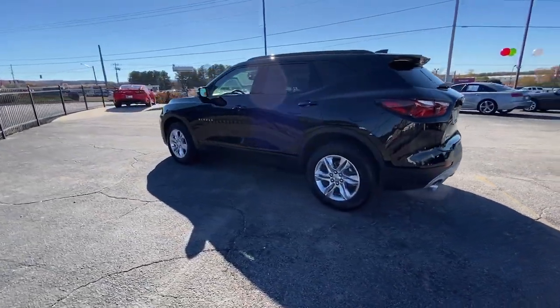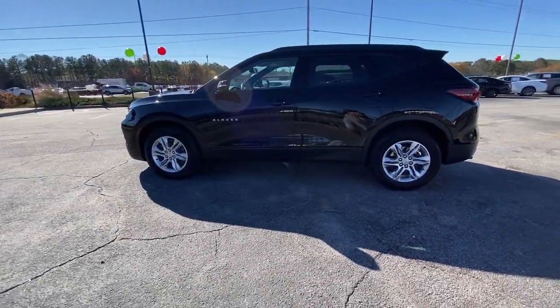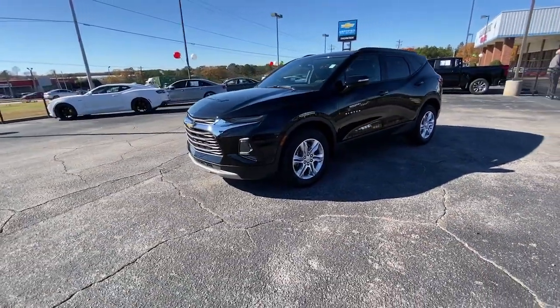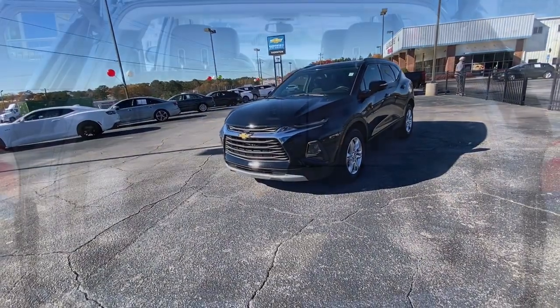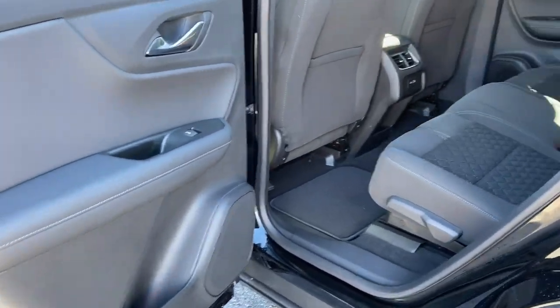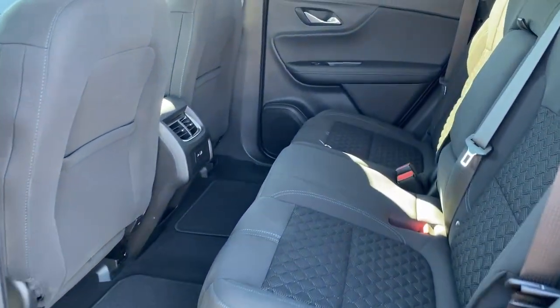These are just some of the great options this vehicle comes with: navigation system, heated driver's seat, keyless entry, heated mirrors, power lift gate, satellite radio, remote engine start, electronic stability control, heated front seat, and aluminum wheels.